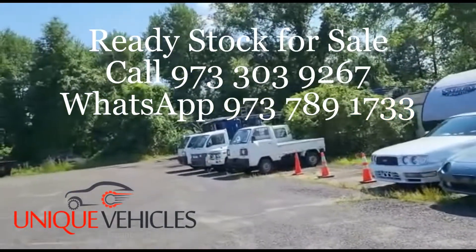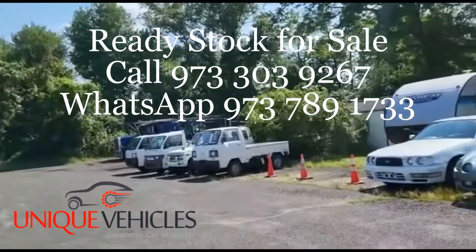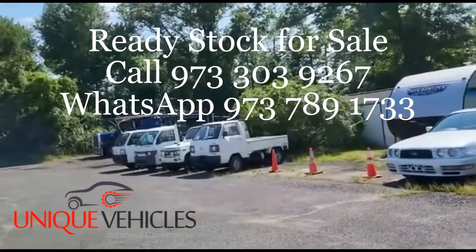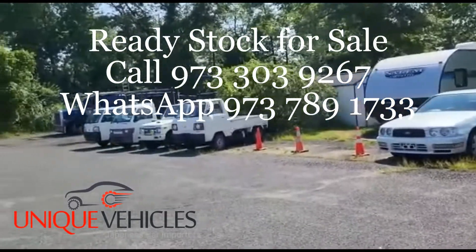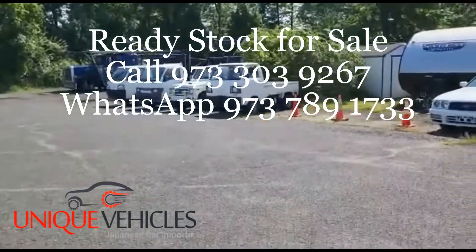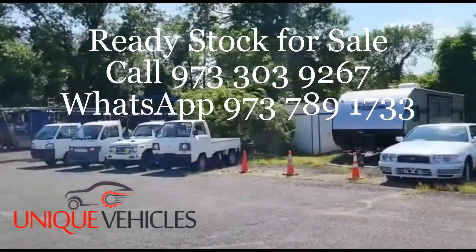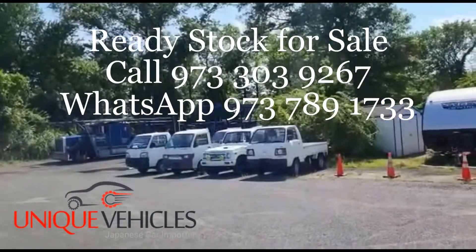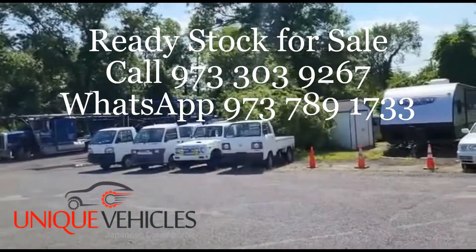I also have a '97 Suzuki Carry with AC that will show up here sometime next week — you'll get the video when we have it. Other than that, we have a bunch of cars and trucks purchased in Japan that are in transit, either waiting at the port or just picked up by the shipping company. For those of you interested, please reach out to us, let us know what you're looking for, and we'll try to import something for you — or we may have something in our lot at a reasonable price. Thank you so much, folks, until next time, take care!